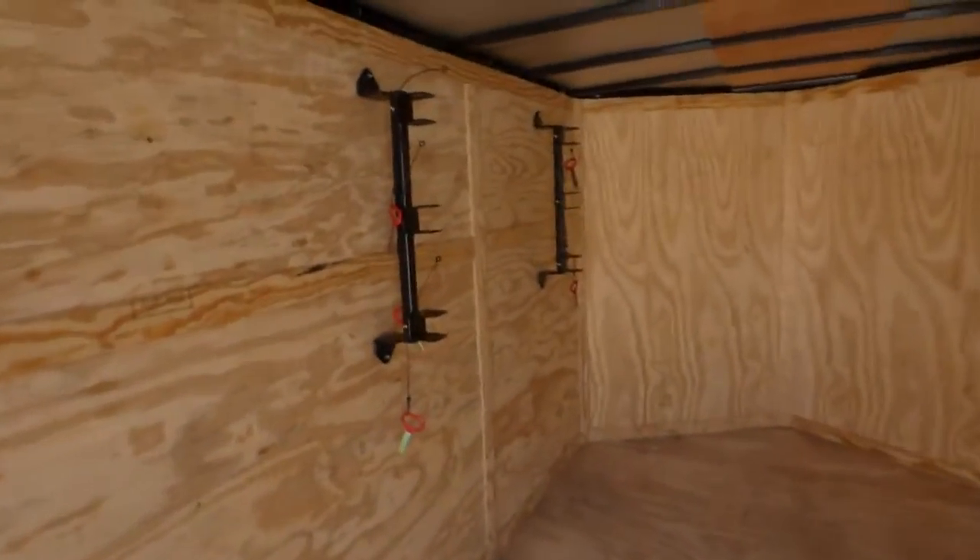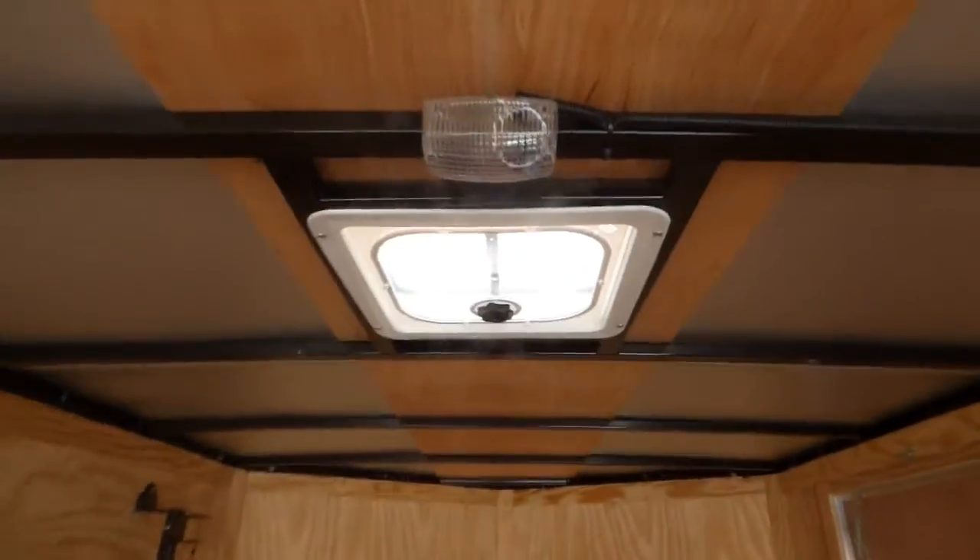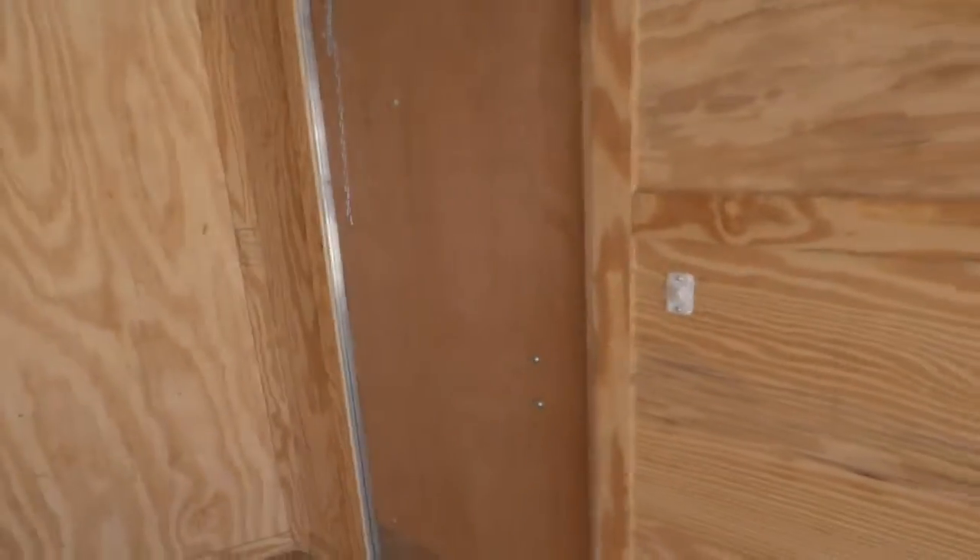A set of string trimmer racks that holds three. It has a dome light and a roof vent and an on-off switch by the door.